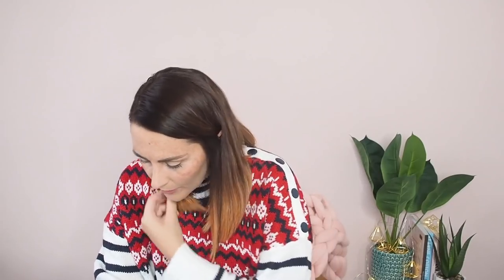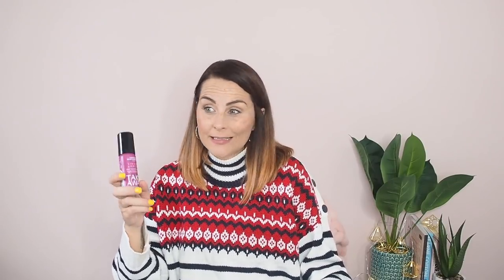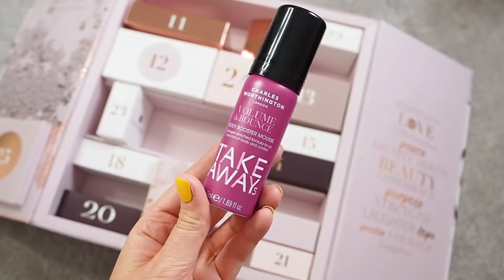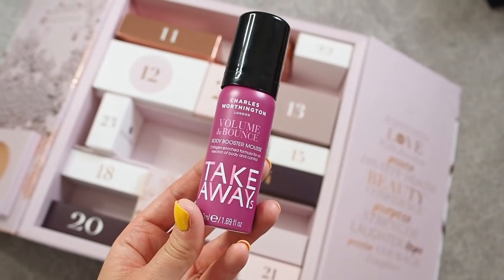Number nine — in here is Charles Worthington, another good brand. This is the Volume and Bounce Body Booster Mousse, collagen enriched. I don't need any extra body in my hair — I have so much hair — but I do use mousse. It's a good little size, classed as a takeaway size, so definitely a mini at 50ml.